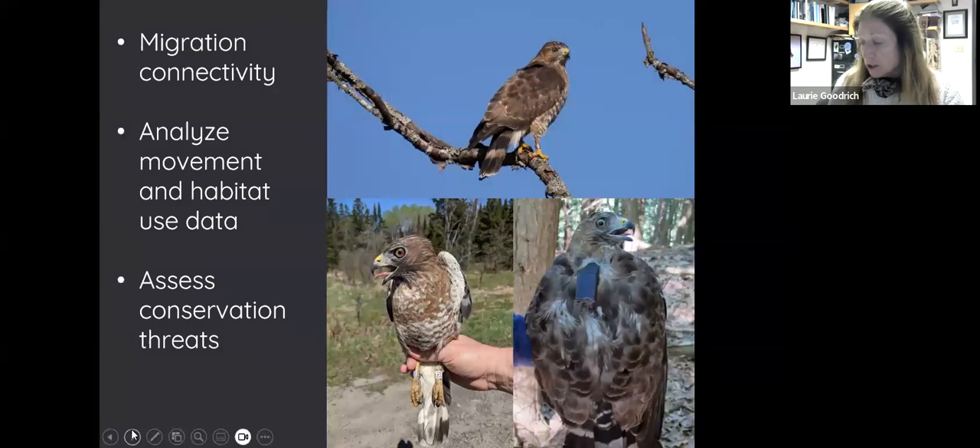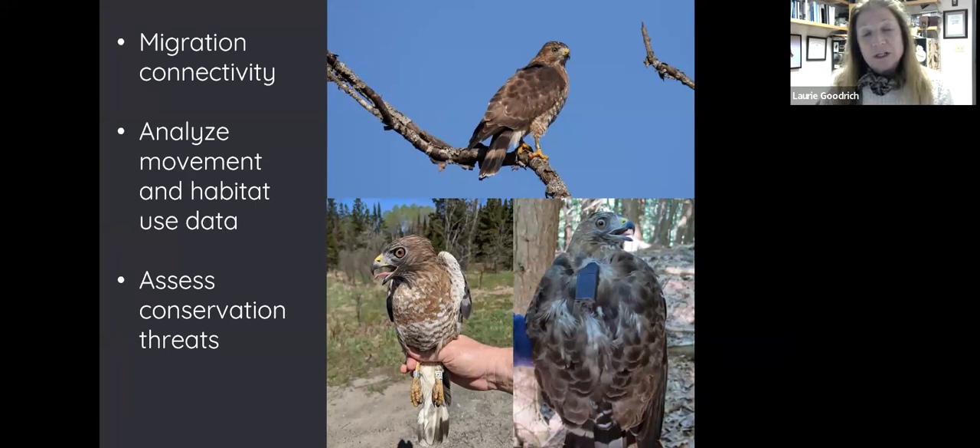What's next with this research? We want to dive into migration connectivity — since some populations are declining but not all, we want to see if the areas where birds are notably declining might be wintering in certain areas, perhaps in the deforested parts of Brazil. Right now our data suggests there's pretty wide overlap between populations, but we need more data from different areas. We'll also be analyzing habitat use now that we have good nesting data from New Hampshire, Vermont, Pennsylvania, and Connecticut, and evaluating the importance of stopover habitat.